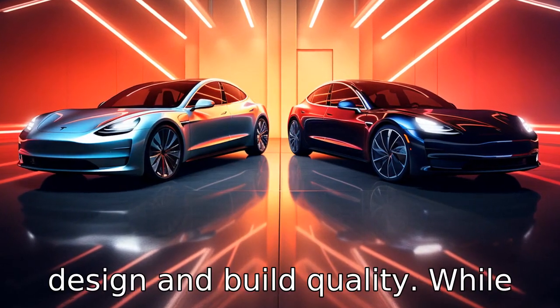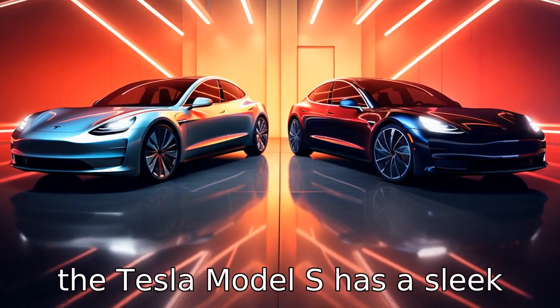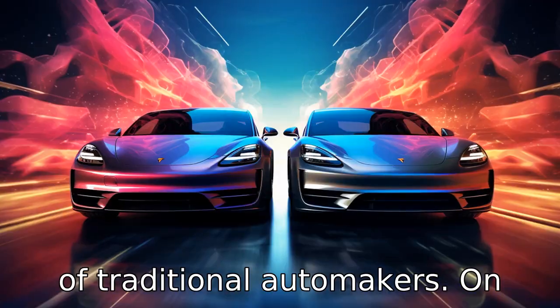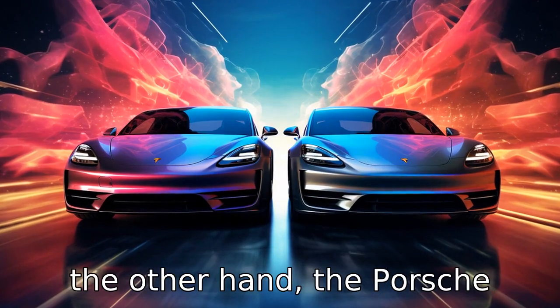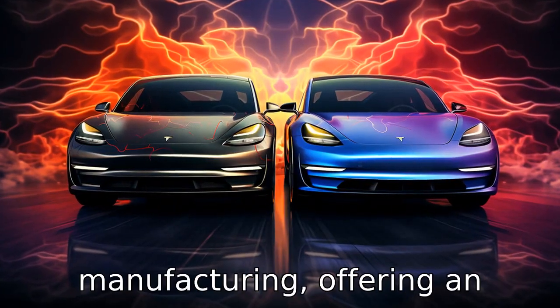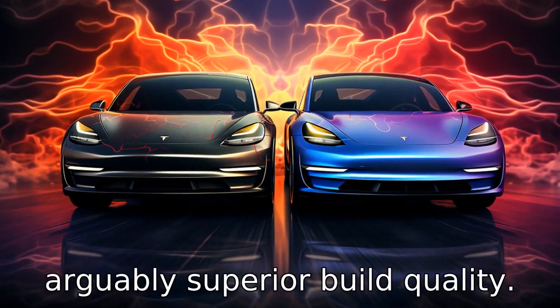Difference two lies in the design and build quality. While the Tesla Model S has a sleek and modern design, some argue that it lacks the build quality of traditional automakers. On the other hand, the Porsche Taycan benefits from Porsche's long history of car manufacturing, offering an arguably superior build quality.